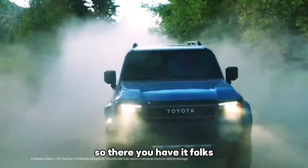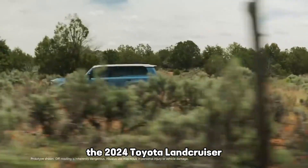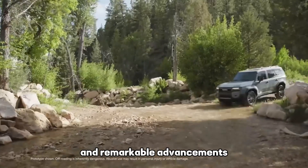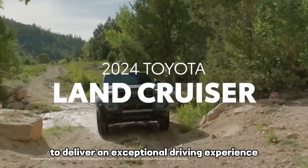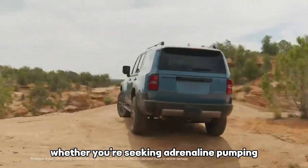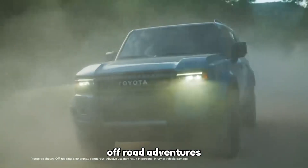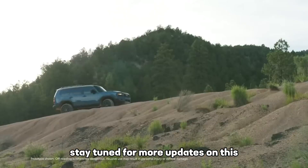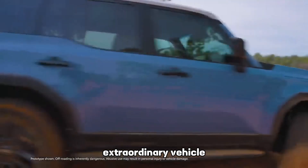So there you have it, folks. The 2024 Toyota Land Cruiser combines timeless elegance, unrivaled toughness, and remarkable advancements to deliver an exceptional driving experience. Whether you're seeking adrenaline-pumping off-road adventures or a comfortable family road trip, this SUV has got you covered. Stay tuned for more updates on this extraordinary vehicle.